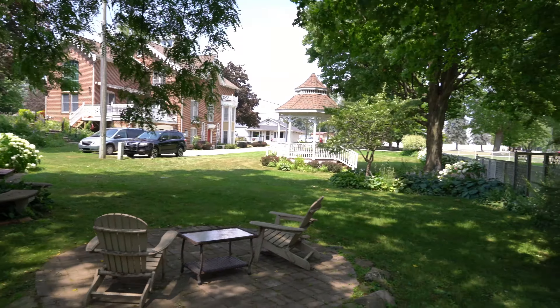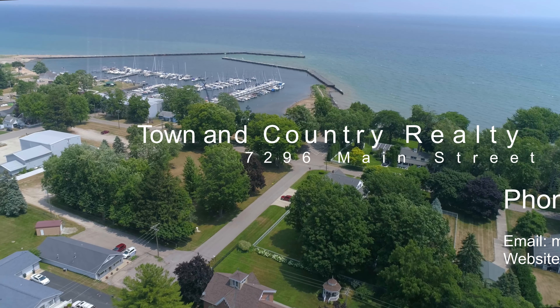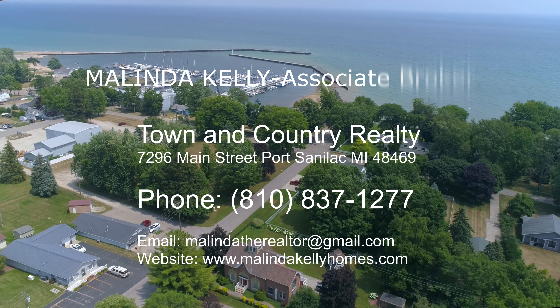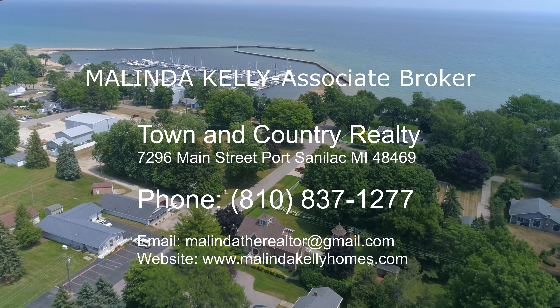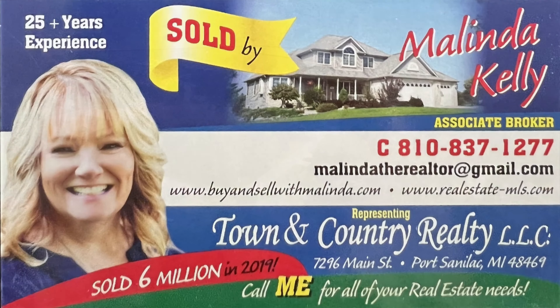Huron Shores Golf Club is only two and a half miles north of Port Sanilac, and North Port Huron Jellystone Park is five miles north. This is a beautiful home that you can call yours. Contact Melinda Kelly at Town & Country Realty, 810-837-1277.